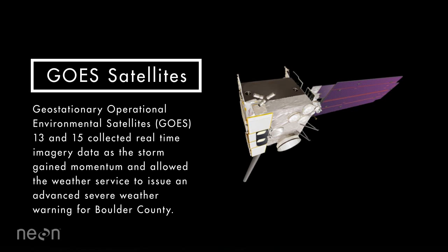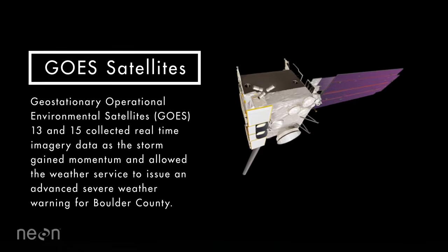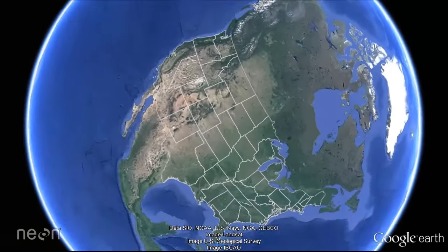Geostationary Operational Environmental Satellites, or GOES, 13 and 15, collected real-time imagery data as the storm gained momentum and allowed the Weather Service to issue an advance severe weather warning for Boulder County.